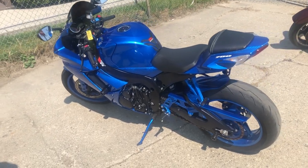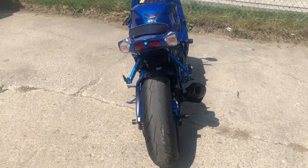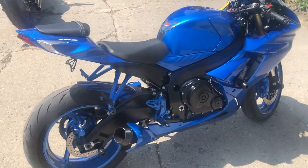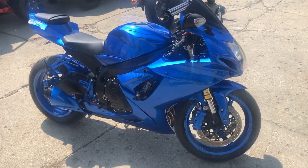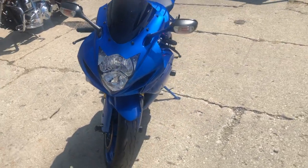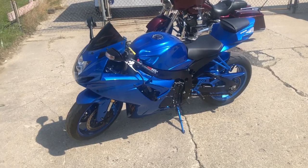Hey guys, approvalpowersports.com here doing a video on one that just came into the showroom. Check this one out — it is a 2020 GSXR 750 with 10,125 miles. Everything has been serviced and painted Suzuki blue. Stand out from the crowd on this one. That's a 2020 Suzuki GSXR 750, only $7,999 guys.